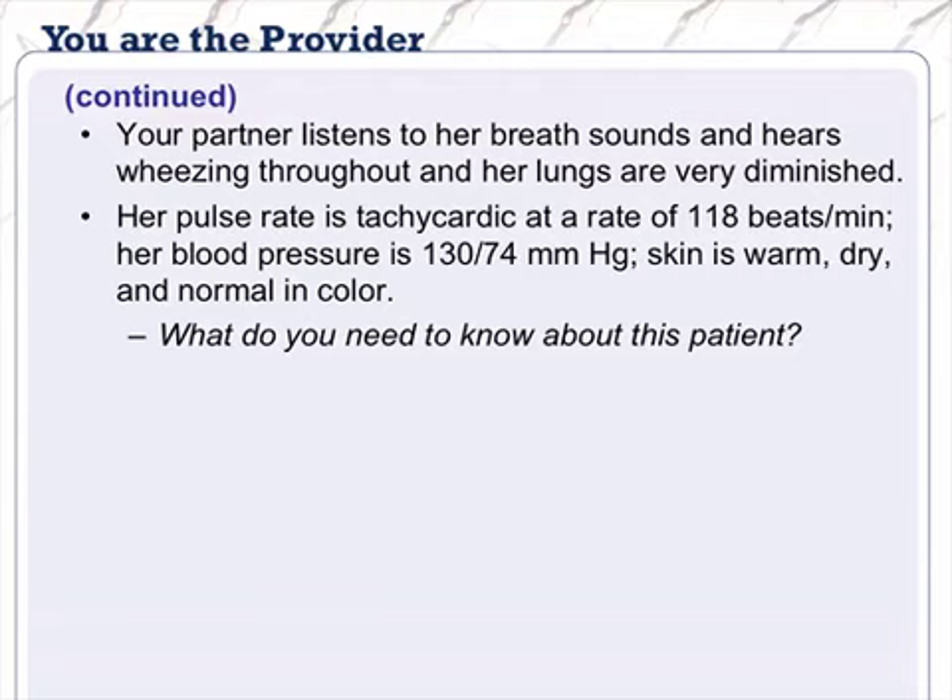In a patient assessment scenario: breath sounds reveal wheezing throughout, very diminished. Pulse rate is tachycardic at 118 beats per minute, blood pressure 130/74, skin warm, dry, and normal in color. You need to know everything — history, medications taken, how long presenting like this, normal baseline. Is she a three-pack-a-day smoker who chronically wheezes, or is this new onset? Warm, dry, normal skin means she's perfusing. A blood pressure like that is nearly textbook normal.